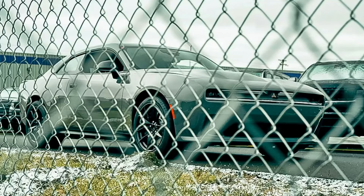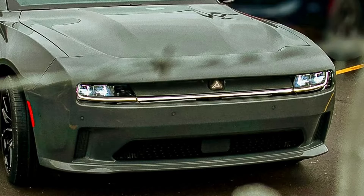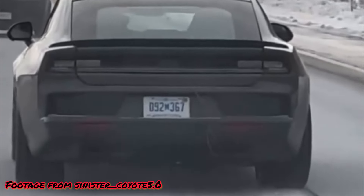Just days after Dodge surprised everyone with five images of the all-new 400-volt 2025 Dodge Charger Daytona, we are now getting our first peek at the car on public roads around Detroit. A video of the new e-muscle car was brought to our attention by Instagram user SinisterCoyote5.0.